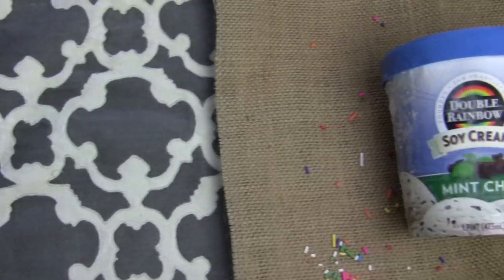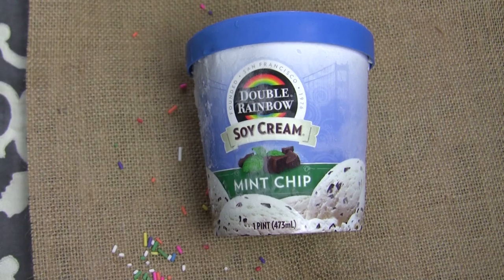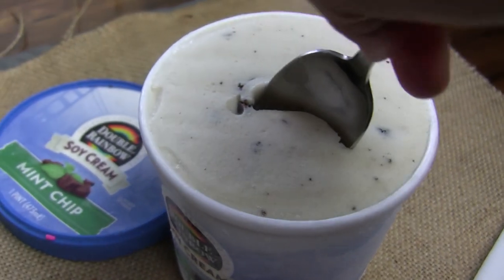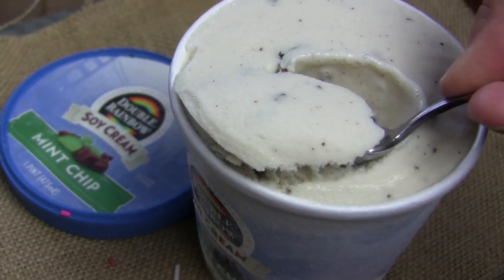Did you know that Häagen-Dazs, Double Rainbow, and Ben & Jerry's all make delicious vegan sorbets? Double Rainbow is actually extra special because they also make a line of soy-based ice creams, and they are some of the best vegan ice creams I've ever had — I've served it to friends and they didn't even know it was vegan. These are brands you can probably find pretty easily at your local supermarket, so vegan ice cream is never far away.